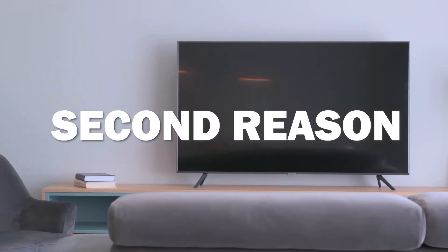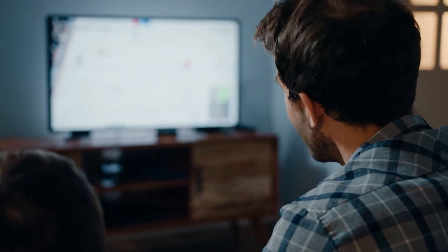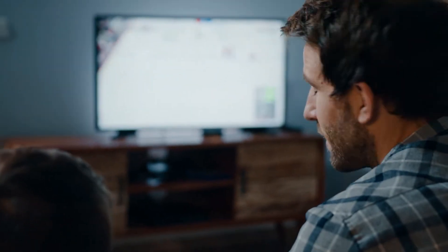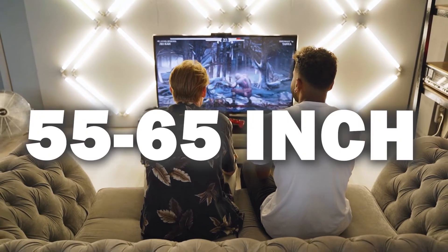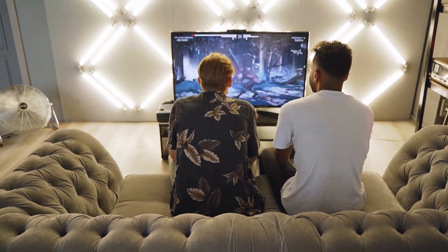The second reason is because it has a wide viewing angle. This means that you don't have to sit directly in front of the television to enjoy your favorite show — you can watch comfortably from any seat in your living room. When it comes to deciding which size to get, we recommend a 55 to 65 inch screen, as those are usually the best sizes for a typical living room.